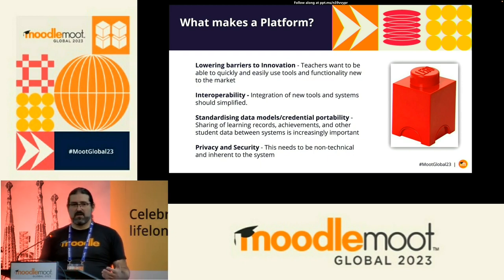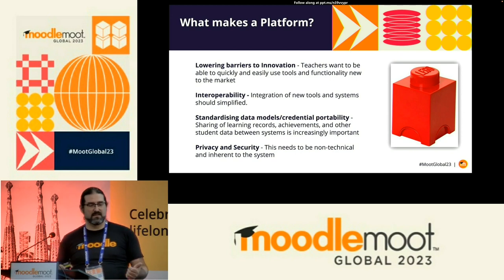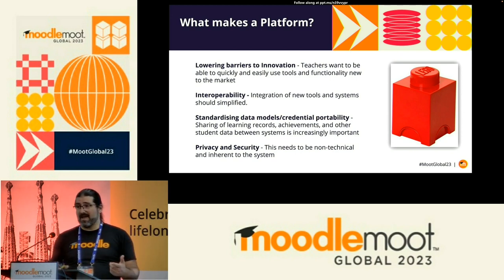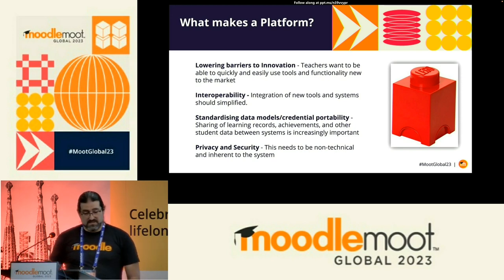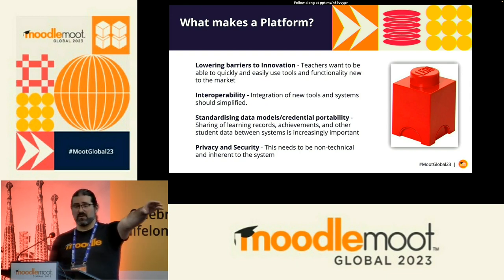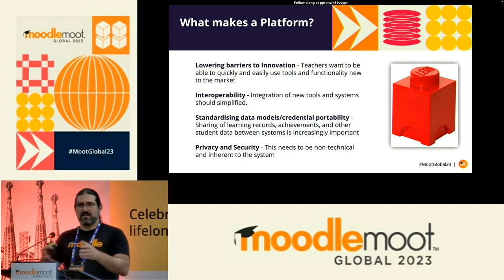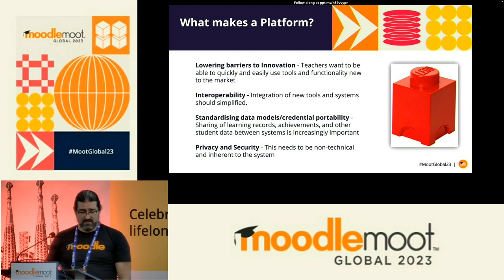So what makes a platform? We're now talking about a learning platform as opposed to a learning management system. Key elements include: lowering the barrier to innovation — making it easier to connect other tools in; interoperability — knowing my tool will work with other tools without custom code; standardising the data model for portability — as a learner, how do I take my credential from RMIT to Melbourne University without shuffling pieces of paper? And privacy and security built in by default, so it's non-technical and practical for teachers to use.